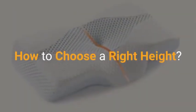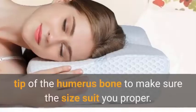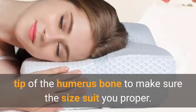How to choose the right height? Please measure the distance from the base of the neck to the outside tip of the humerus bone to make sure the size suits you properly.